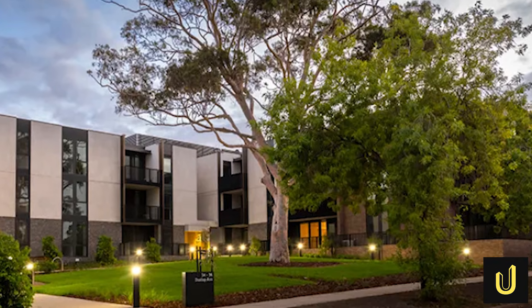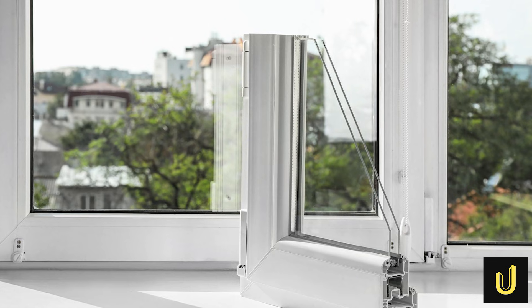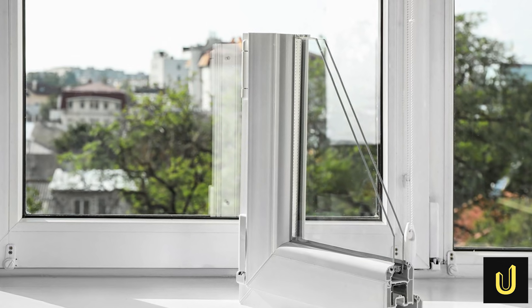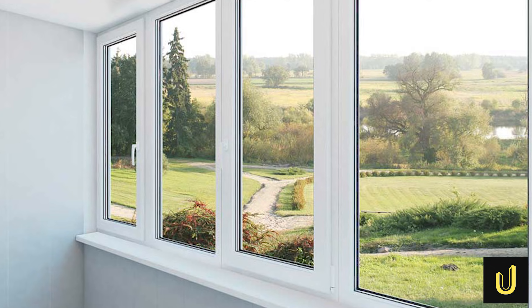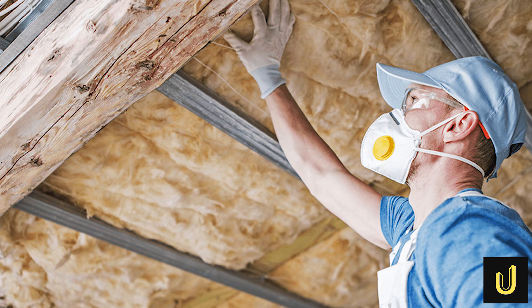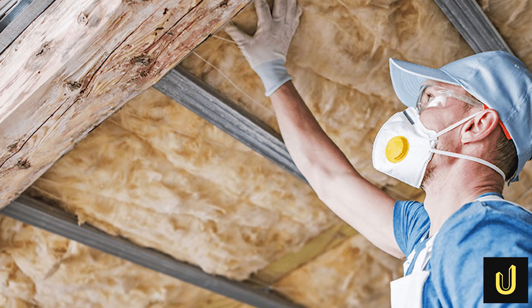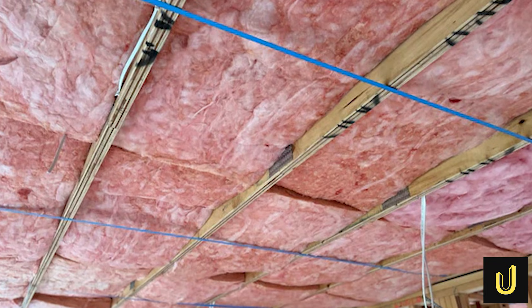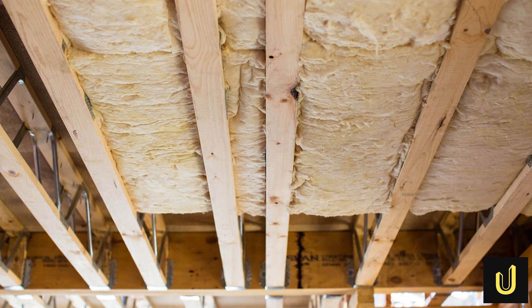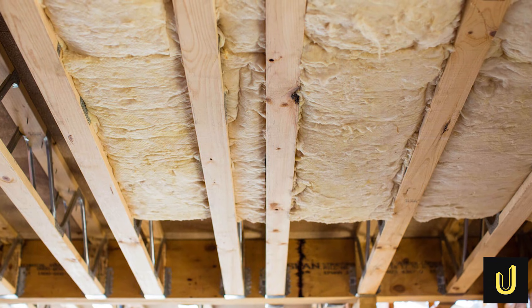To achieve this, engineers focus on the skin of the building. They use double-glazed windows, which are two panes of glass with a tiny 12mm gap of air trapped in the middle. This air acts as a shield to stop heat from moving through the glass. Inside the walls and the roof, builders install thick insulation bats. In these seven-star homes, they often use R6.0 insulation in the ceiling, which is about 250mm thick — about as thick as a standard ruler.